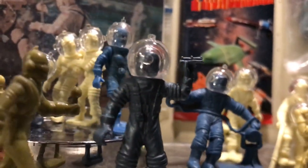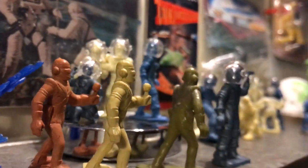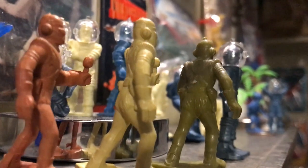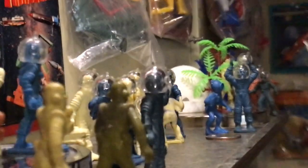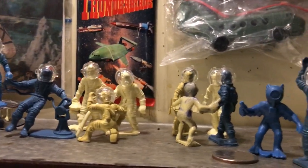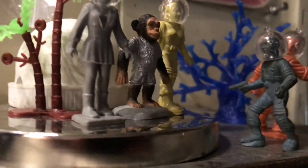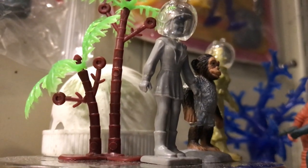I think most of the helmets are recasts, but the figures are all from the 1950s — playset and premium versions both. That shot up there with the theodolite: Mark's Toys Rex Mars, Tom Corbett, Space Patrol, and a few others.